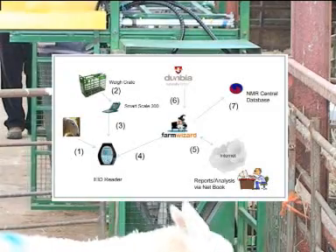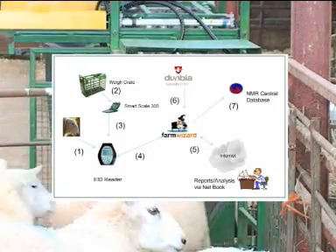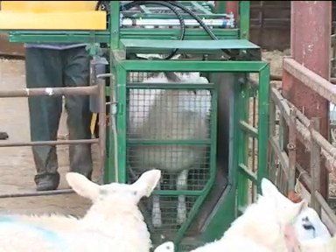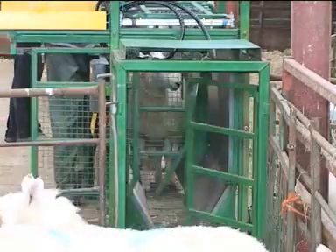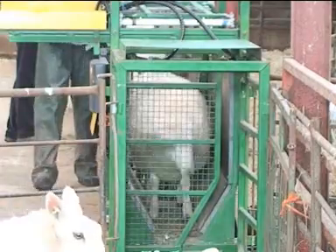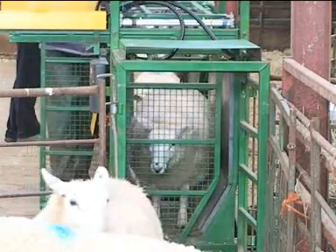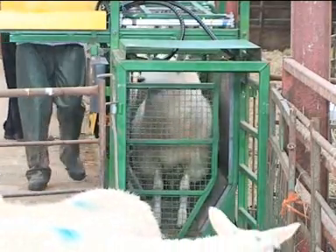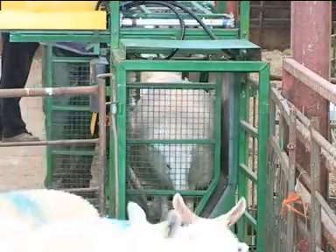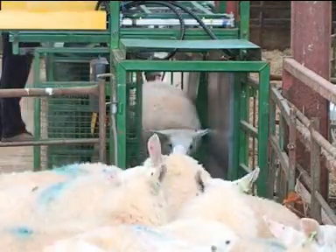Under the TAG project, the farmer uses this information and it's automatically available to the NMR central database and Dunbia meat processors. Information on carcass weight can be recorded and is automatically available to the farmer. It's envisaged that the FarmWizard system might provide farmers with the ability to monitor efficiency and profit margins from birth to plate. Full traceability is on the horizon and while the benefits may not be clear immediately to many farmers, technology has become more user-friendly and easier than ever before.